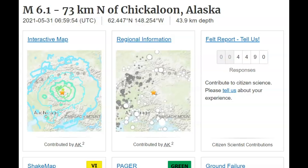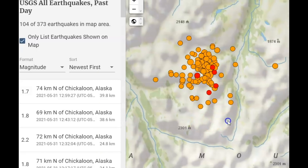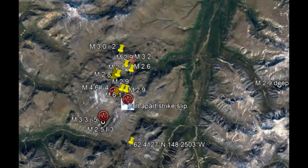At 1:59 a.m. today Central Daylight Time, or 11:59 Pacific Standard Time, there was a magnitude 6.1 earthquake near Chickaloon, Alaska. This is not far from Mount McKinley. In the last 48 hours north of Sutton, there have been 104 earthquakes. Here on Google Earth is the location of those earthquakes. I only marked out those with a magnitude 2.5 or greater.